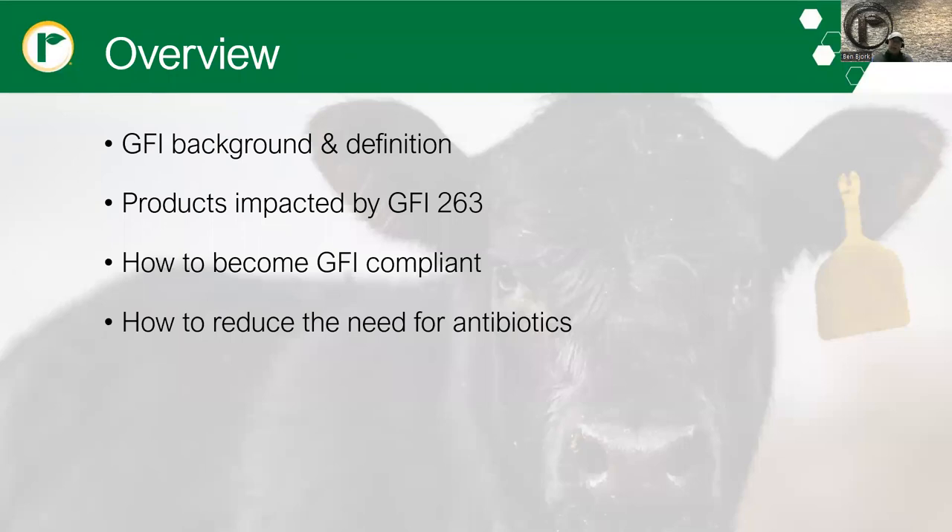We'll talk about GFI — what it means, the definition of it, and kind of a background or history of how we got to this point. We'll also talk about the products that are impacted by GFI 263, how to become GFI compliant, and then ultimately how to reduce the need for antibiotics.